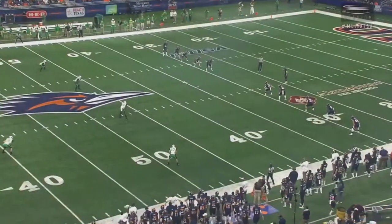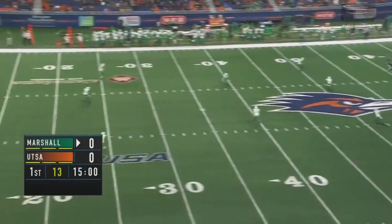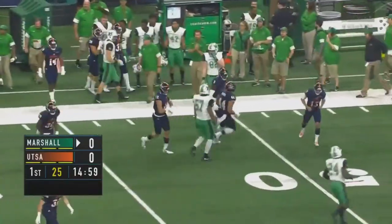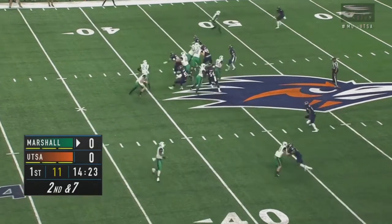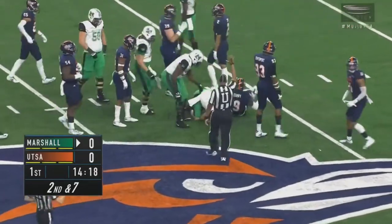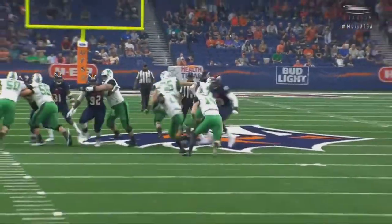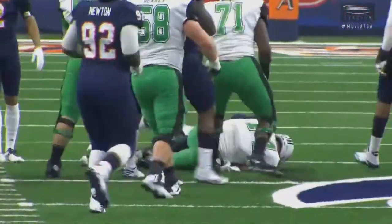UTSA kicking off to Marshall. Marshall has some very dangerous return men led by Keon Davis, which is why UTSA uses a high-arcing kick that lands around the 35-yard line — not giving Keon Davis a chance. On second and seven on the 44, Litton decides to keep it, crosses the 50, and picks up the first down. Doc Holliday says he's more athletic than most people think. You can see on the read option, he takes it and runs before being taken down by Marcos Curry.